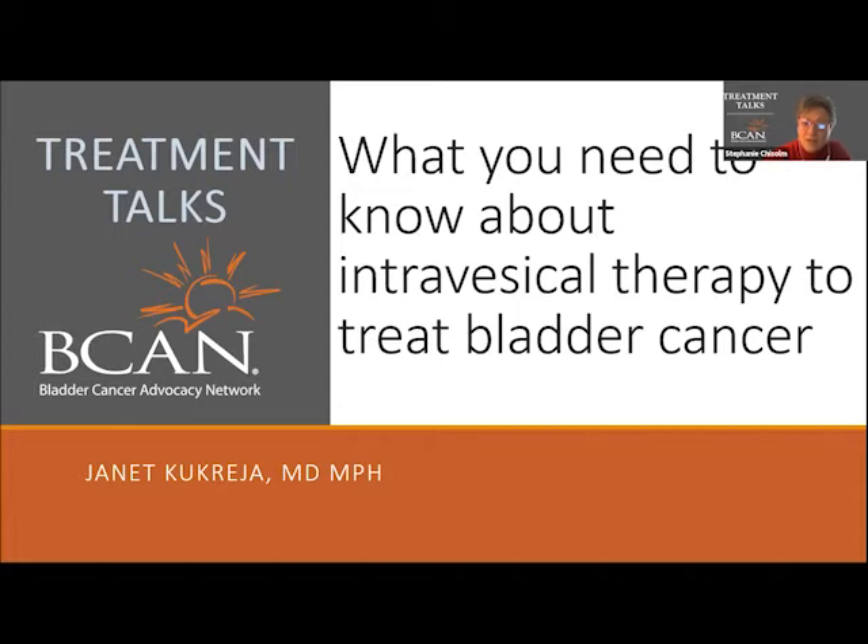I'd also like to welcome Judy Walker and Sam Powers, who both had intravesical therapies with Dr. Kukreja.